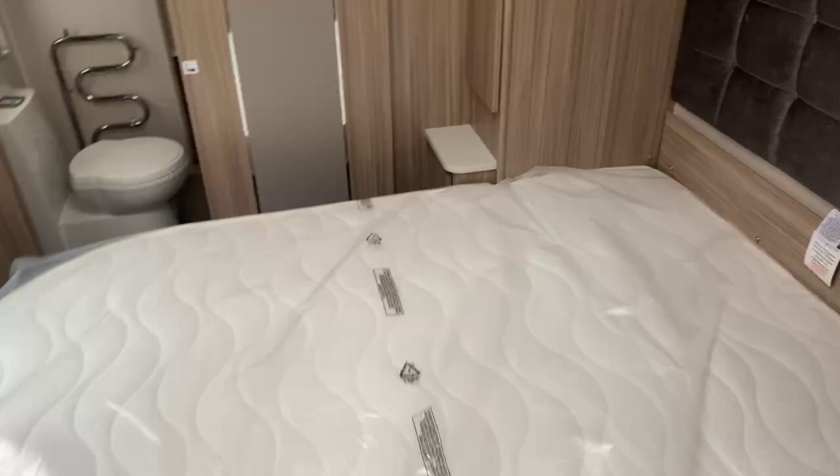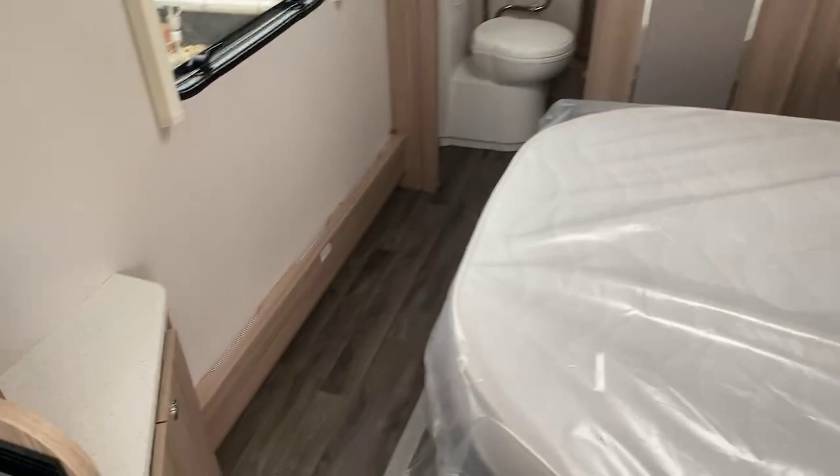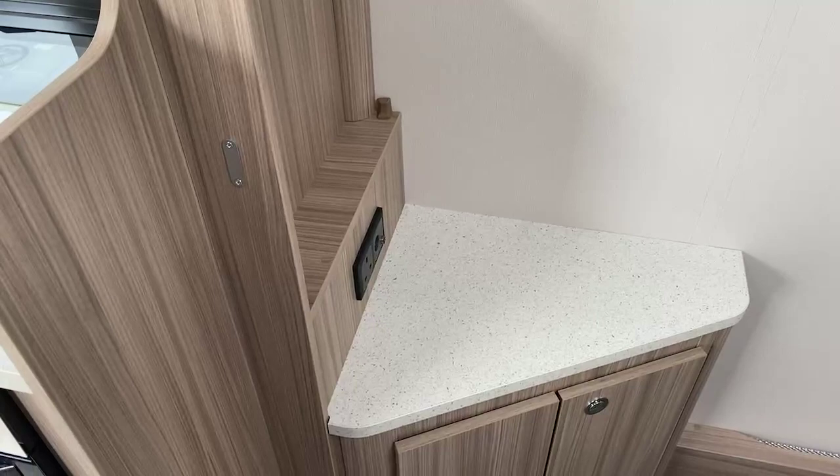First look at the transverse island bed. This is the bed in the down sleeping position, and just to give you an example of moving it into the day position to give you a real good feeling of space — that is the bed easily popped up into the day position. You've got a comfortable move around the end of the bed, and you've also got a second television point there with a 240-volt socket.